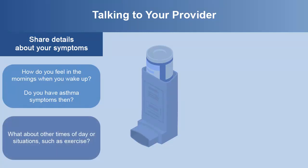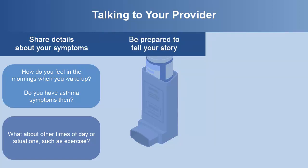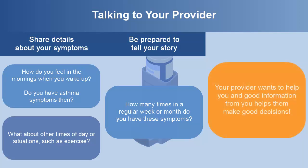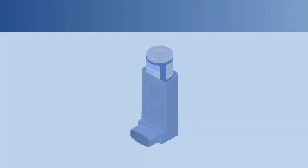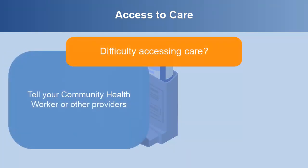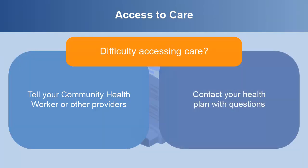What about other times of day or situations, such as exercise? Be prepared to tell your story. How many times in a regular week or month do you have these symptoms? Your provider wants to help you, and good information from you helps them make good decisions. That way you or your child can feel your best and have your asthma under control. If you're having a problem accessing care, tell your community health worker or other providers. They may have some additional ideas or resources that can help you. You can also contact your health plan with questions.